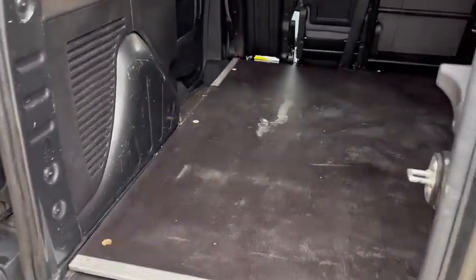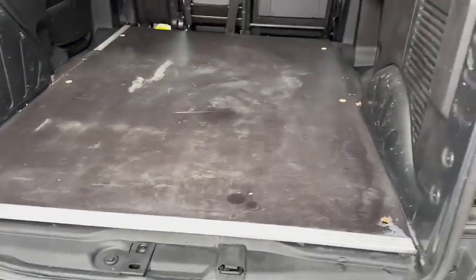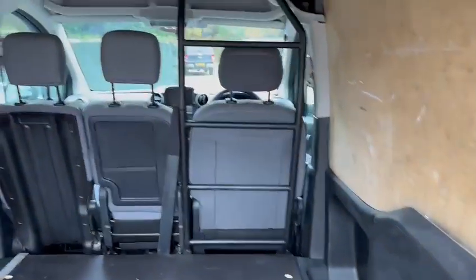Checking the back. The back is looking really good. There are a few markings on the floor and stuff like that, but nothing that really matters.